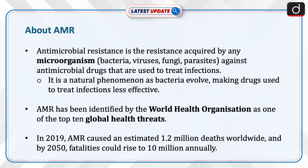AMR has been identified by the World Health Organization as one of the top 10 global health threats. In 2019, AMR caused an estimated 1.2 million deaths worldwide, and by 2050, fatalities could rise to 10 million annually.